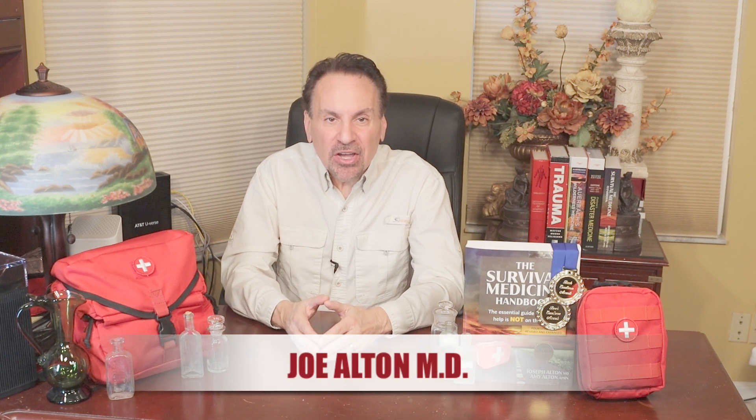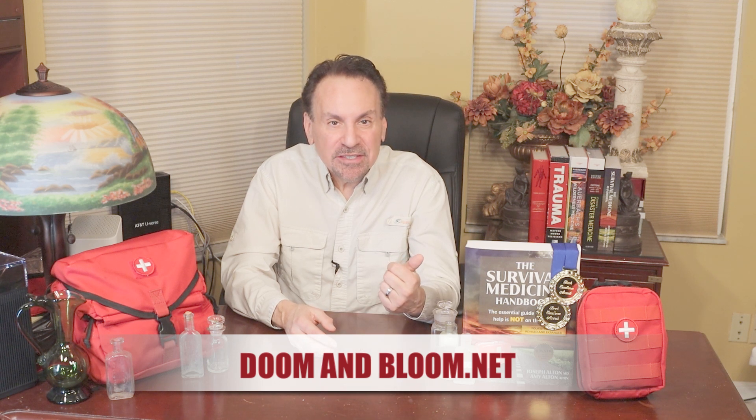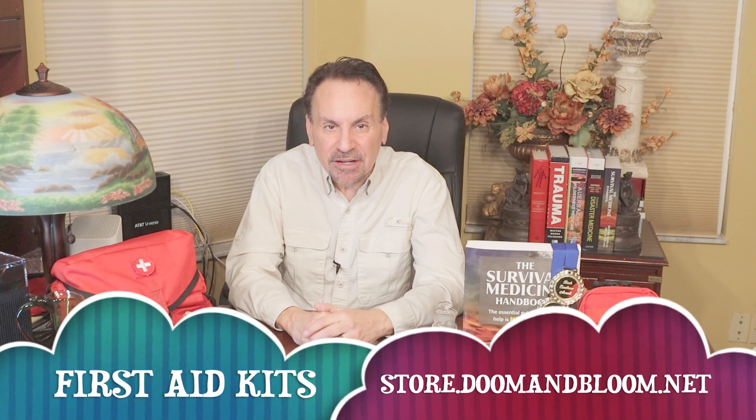Hi, Joe Alton M.D. here, also known as Dr. Bones of the survival website doomandbloom.net, co-author of the two-time Book Excellence Award winner in medicine, The Survival Medicine Handbook, now in its expanded fourth edition, plus designer of an entire line of medical kits specifically made for the off-grid medic.